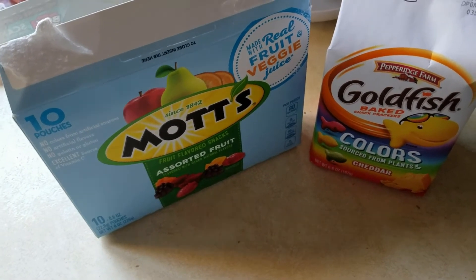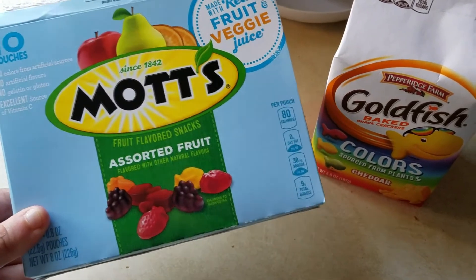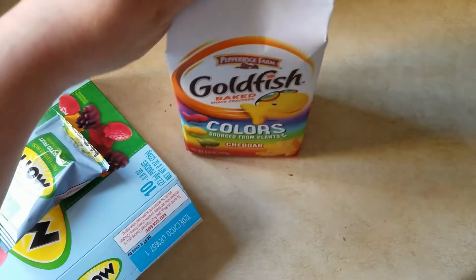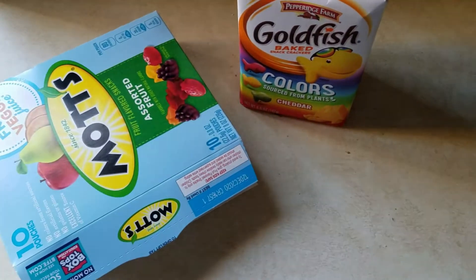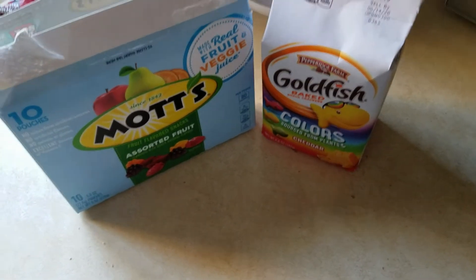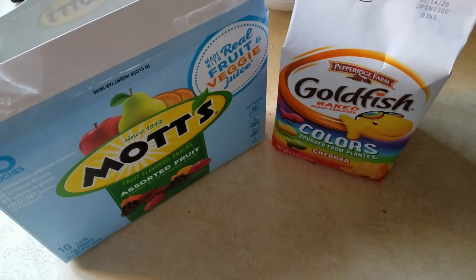I forgot to record it, but the boys did have a snack a little bit ago. They both had some of these Mott's assorted fruit snacks — each had one of these little packets, and Hunter had a couple more of those. They both just had water with their snack. I'll film anything they have between now and dinner, although I believe they'll be done until dinner, so I'll catch back with you then.